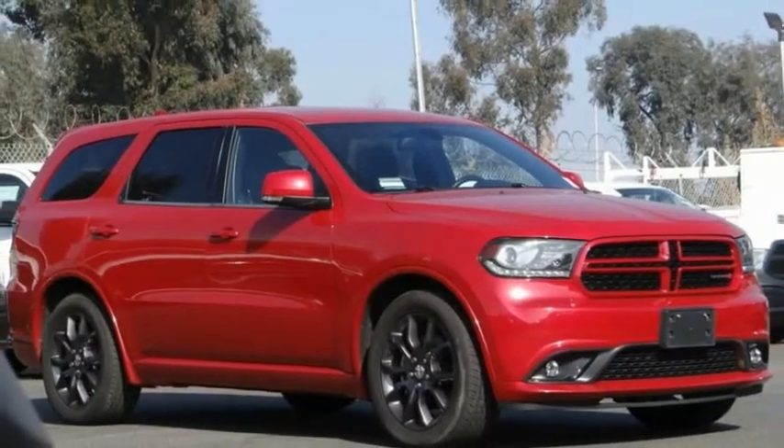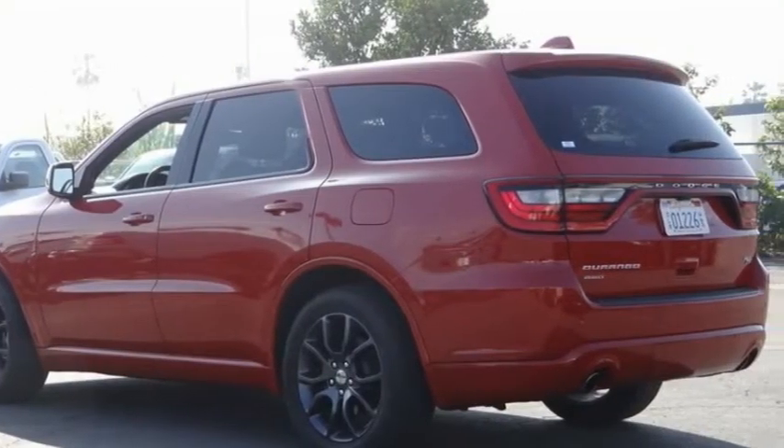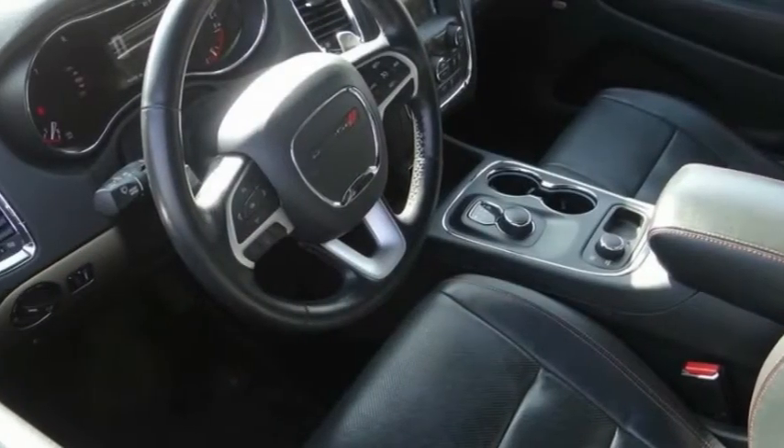Looking for the right vehicle? Check out the 2016 Durango. The Durango allows you and your family to travel in style and comfort.